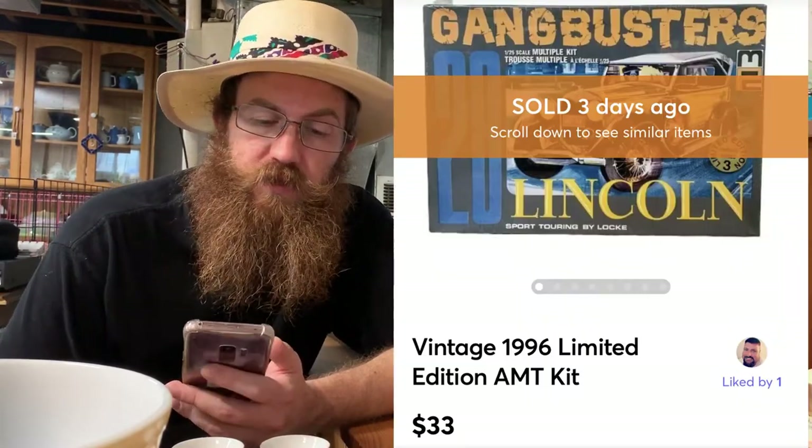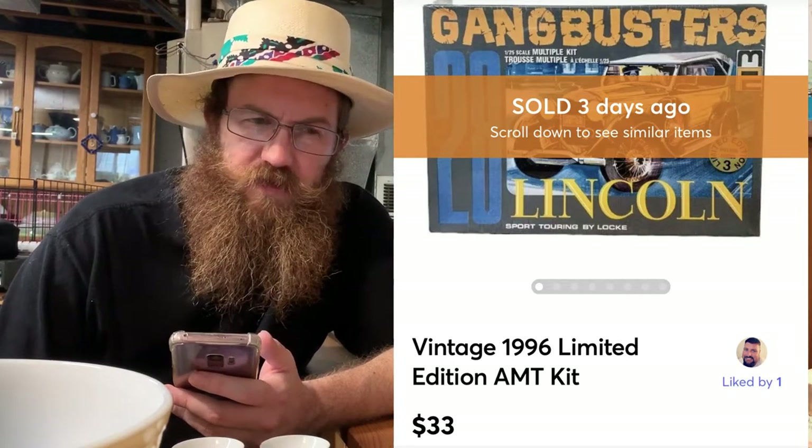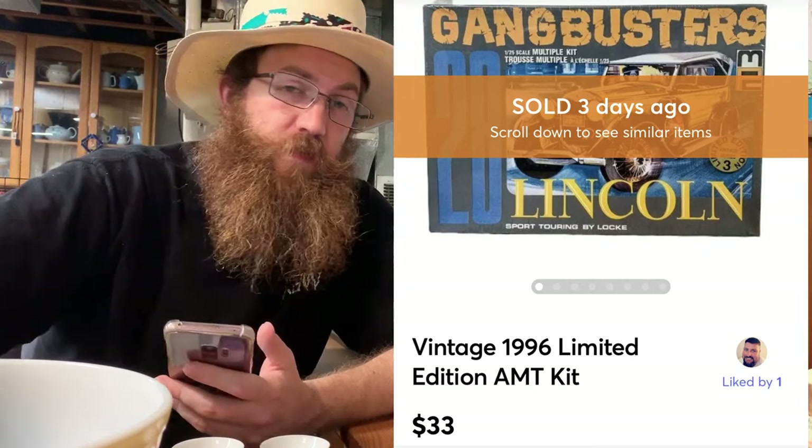We'll jump right into things. We'll get Mercari out of the way really fast because we made sales on Mercari, eBay, Etsy, Poshmark, and Grailed over this span of Monday to Monday, but only one sale on Mercari. This was a vintage 1996 limited edition model kit — a 1:28 Lincoln — picked up at auction for around seven to nine dollars, and it sold on Mercari for $33 including shipping. Quick sale — I think it was listed for maybe a day.